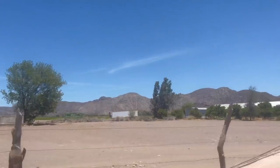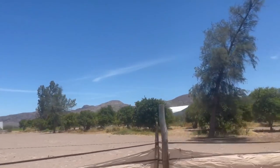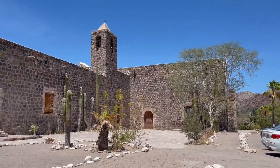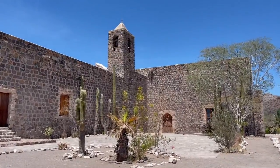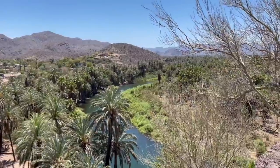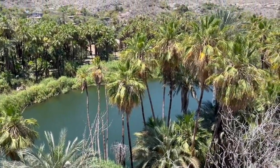We left the canyon and headed back to town, where we stopped at the Misión Santa Rosalía de Muleje. It's a small mission church located on the edge of town. The church itself was closed, but as you walk behind the building you find a path that leads to a small mirador, or lookout point. From here you get the best view of the town and the Rio de Santa Rosalía.